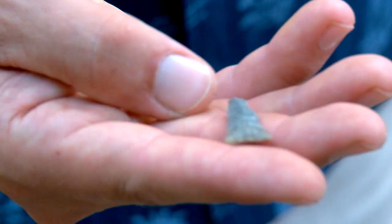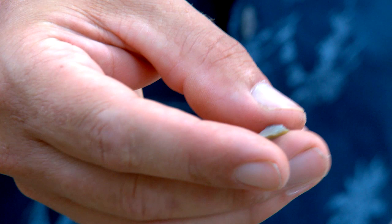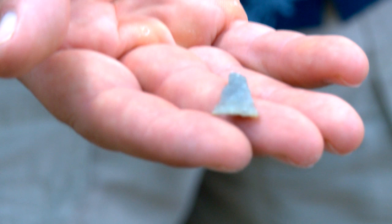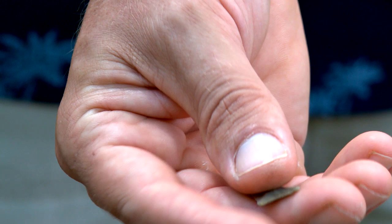This is a later type called a Hamilton and Curvet Point, and it's one of the first true arrowheads. Where that previous point was a spear tip, this would have gone on an actual arrow launched with a bow — so much smaller, lighter, thinner. This dates to the late Woodland period, and based on this point, we know people were here as late as around AD 1100.